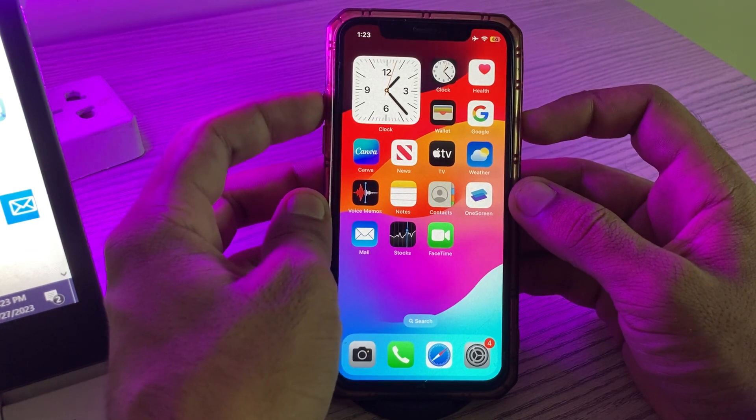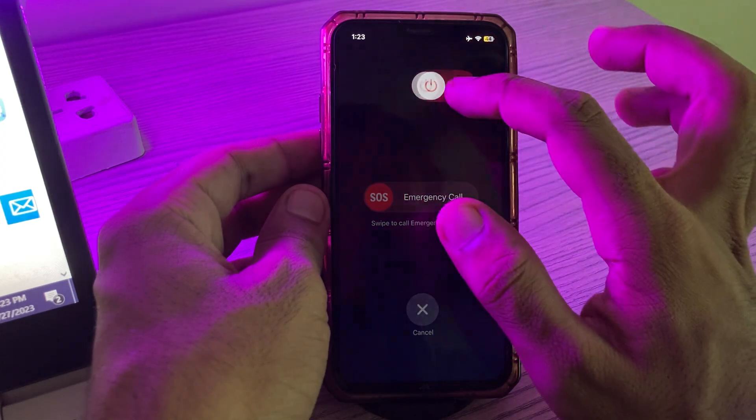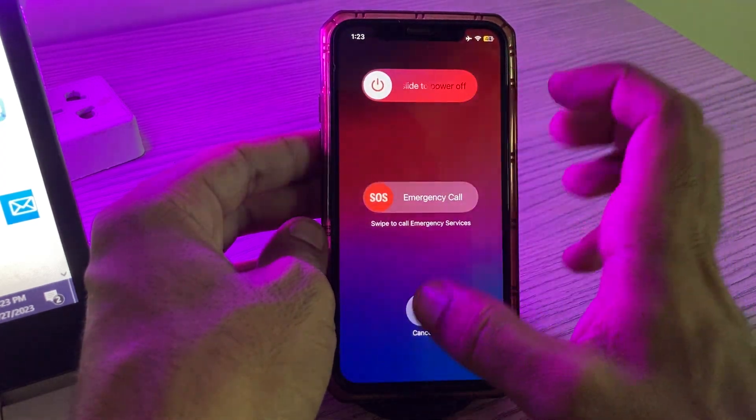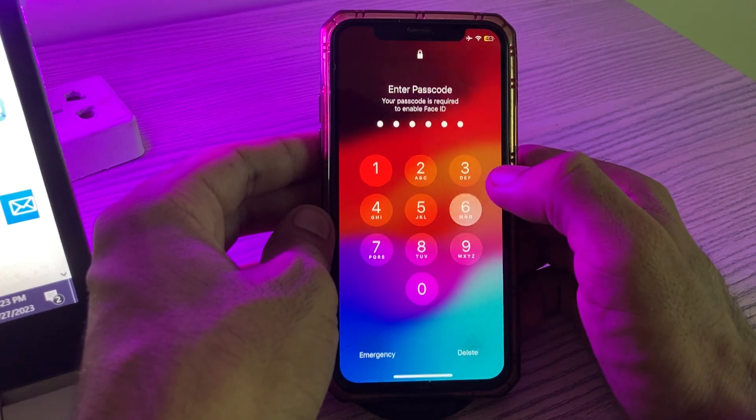The next solution is to restart your iPhone. Tap the power button and volume up at the same time, then drag the slider to the right to power off your iPhone. Turn it on again.